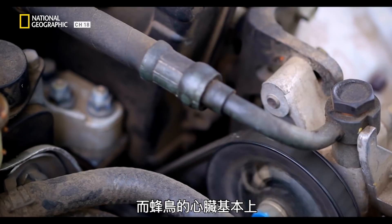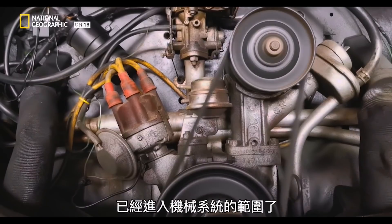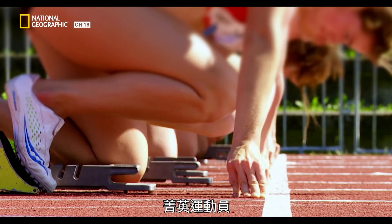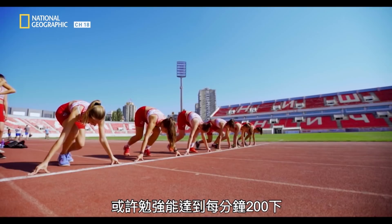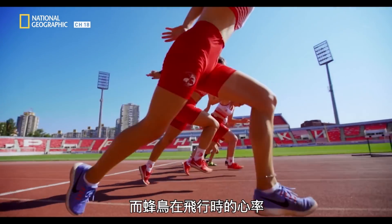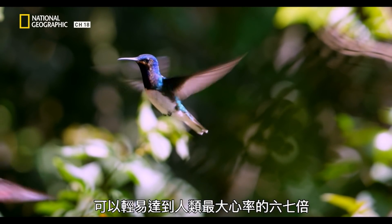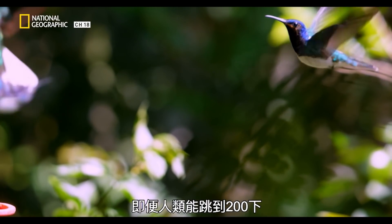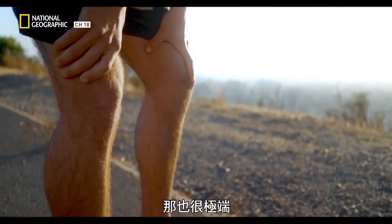Essentially, the hummingbird's heart is now into that mechanical system kind of range. So it's more identifiable to me as an engineer as being something in the realms of mechanics rather than biology. Elite athletes hit maybe 200 beats per minute. In flight, these are easily six or seven times the maximum rate of the human heartbeat.